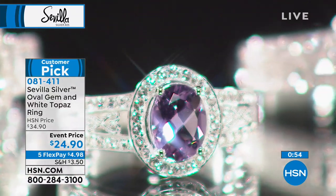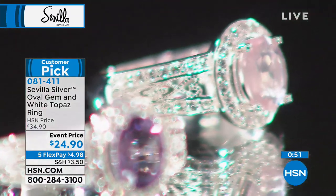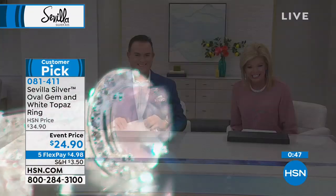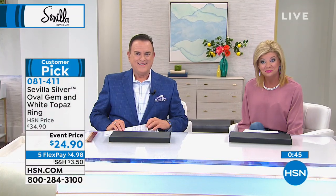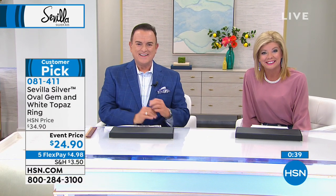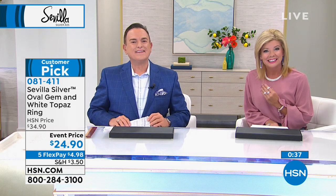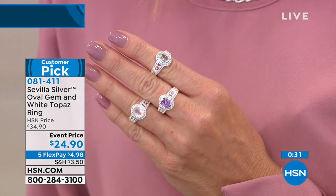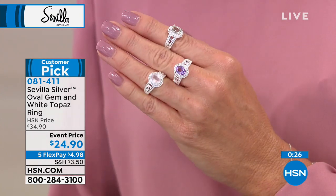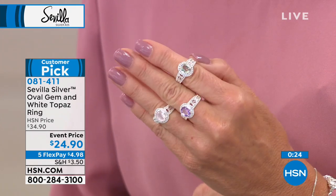We're going out to the phones. Hello caller — welcome! Please share your name and where you're calling from. Hi, my name is Connie, I'm calling from New Eastern Alley, New York. Hi Connie! How are you guys? We're good. Have you been shopping for Sevilla Silver for a while? Oh yes, long, long time. So what is it about Sevilla Silver that you just love and adore?